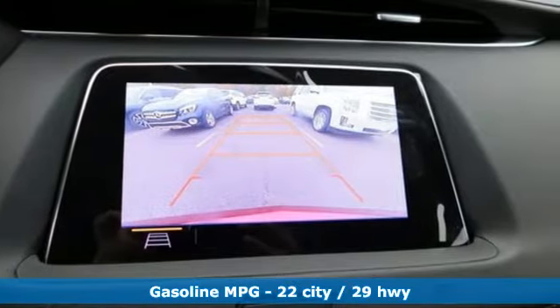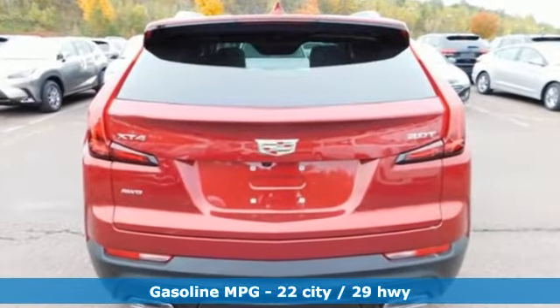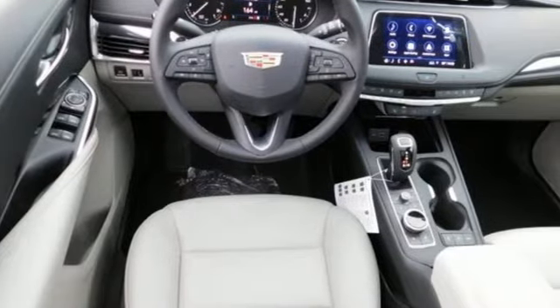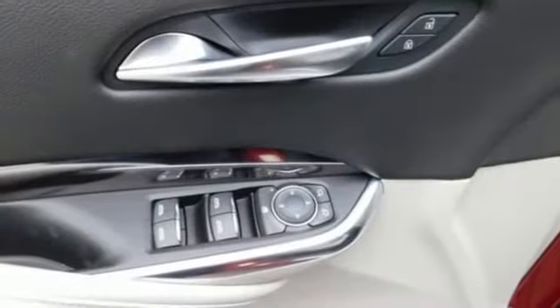Intercooled turbo inline 4-cylinder engine, gas pressurized shocks, Bluetooth streaming audio, power tilt-down heated mirrors, dual-zone climate control.